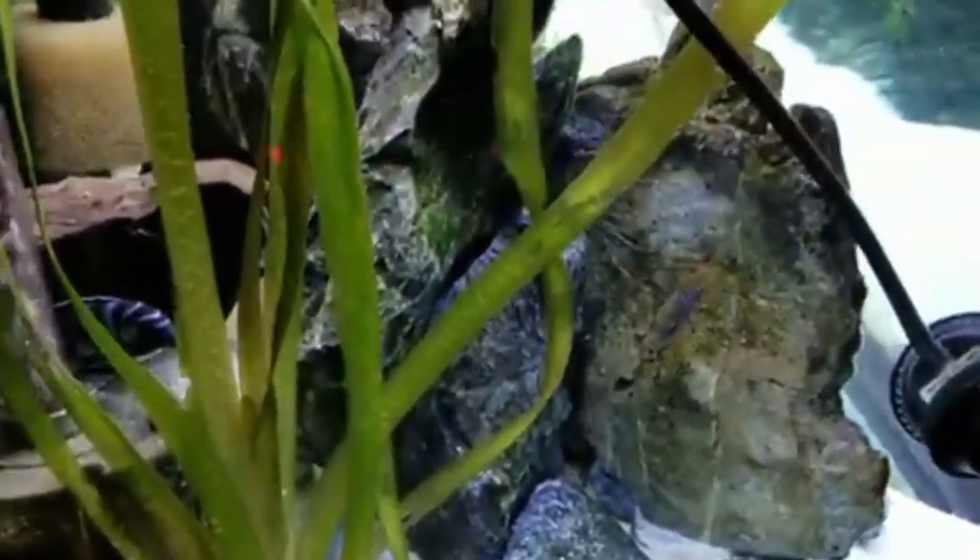In summary, aim for a temperature range between 75 degrees Fahrenheit to 82 degrees Fahrenheit, adjusting slightly based on the specific species of Cichlid you have. These are all the key points regarding Cichlid fish water temperature.